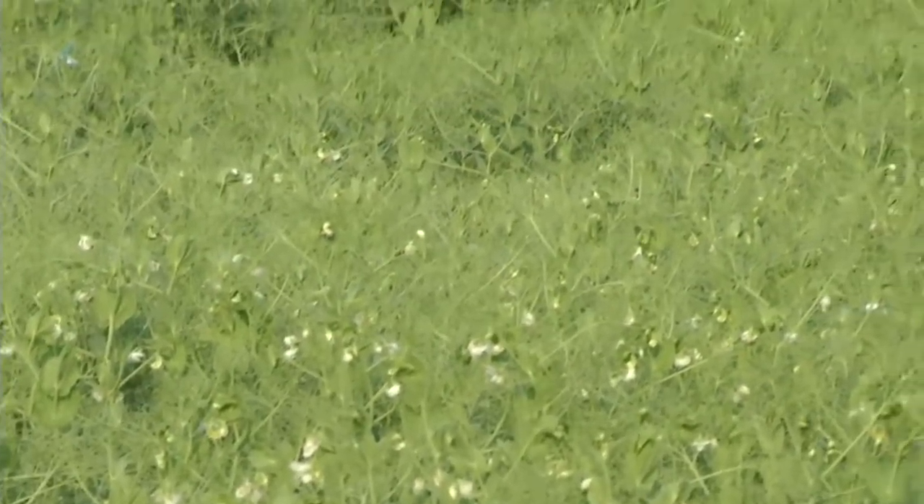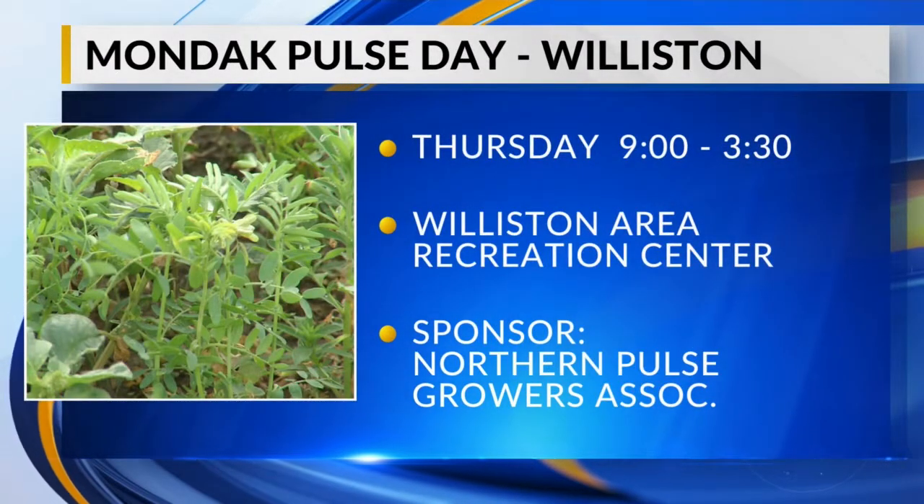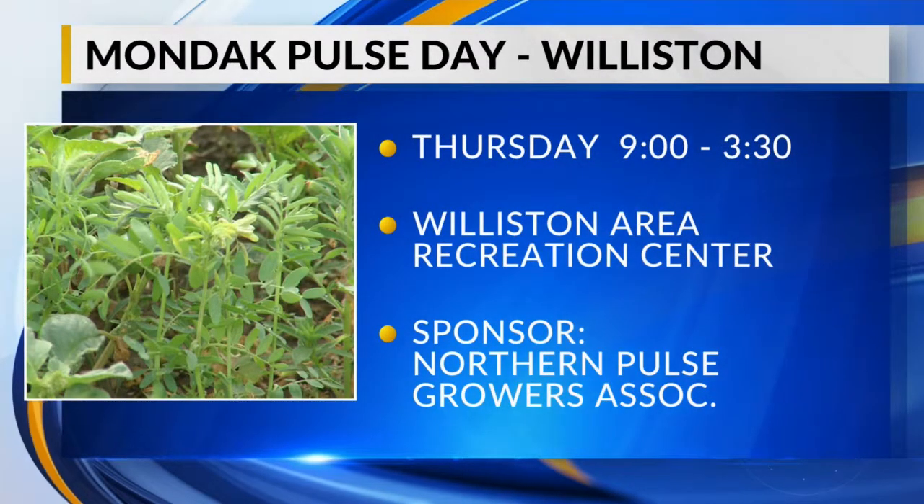In Williston, Jim Olson, KX News. Mondag Pulse Day is Thursday in Williston at the Arc, and it runs from 9 a.m. to 3:30 p.m.